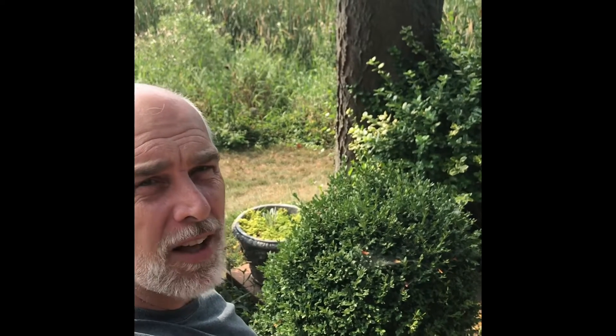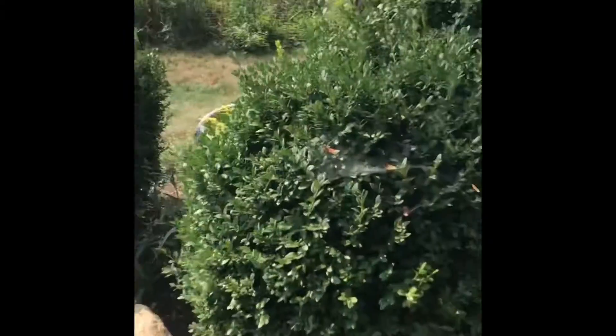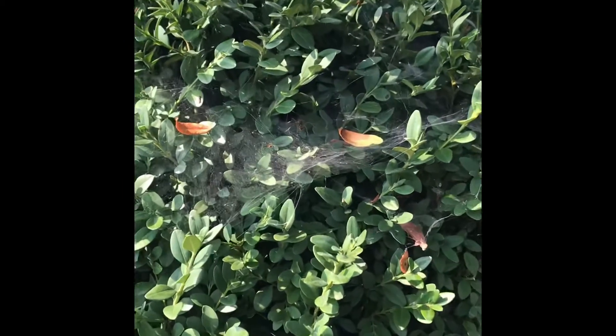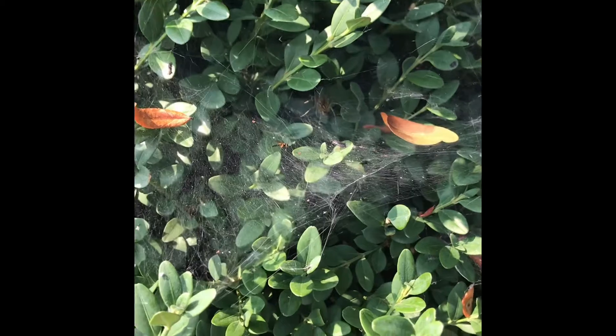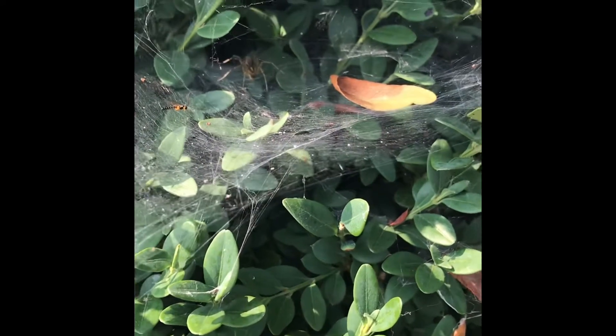Today we're going to talk a little bit about spiders. A lot of people think spiders spin webs, and they do, but sometimes you'll find something that looks like this. It's not like an orb web or like the trap or snare that they make. This is the way a ground spider creates its little runway.